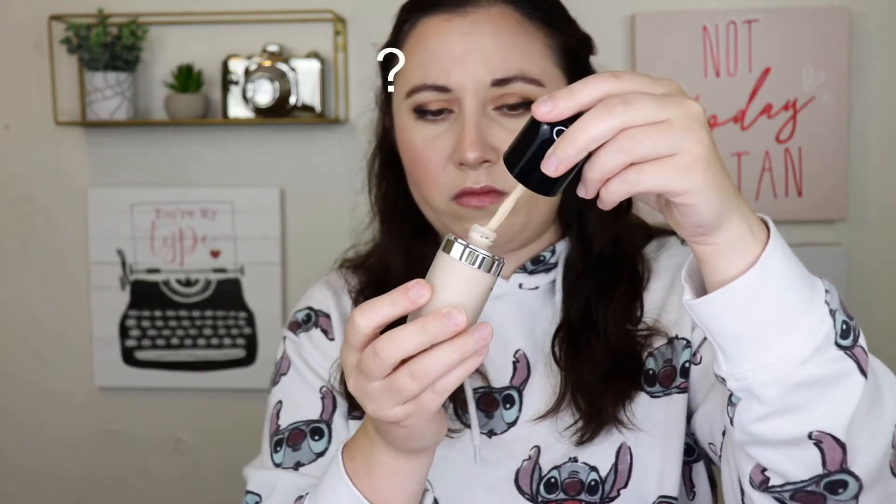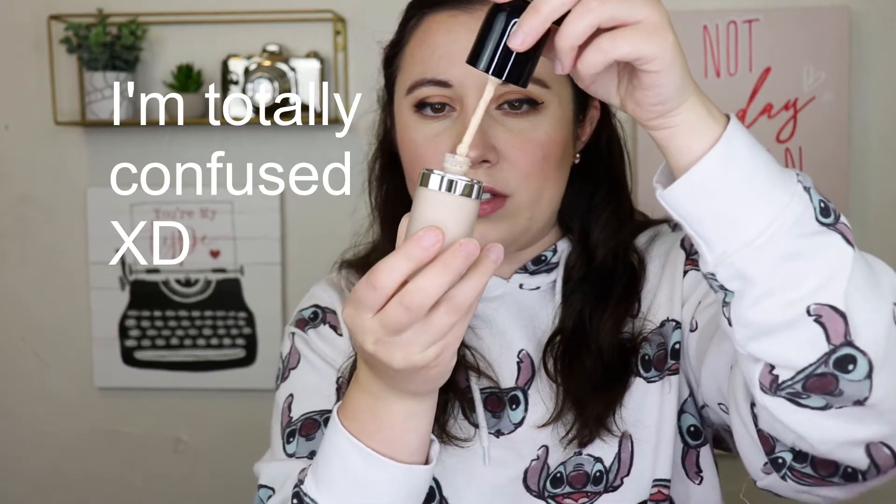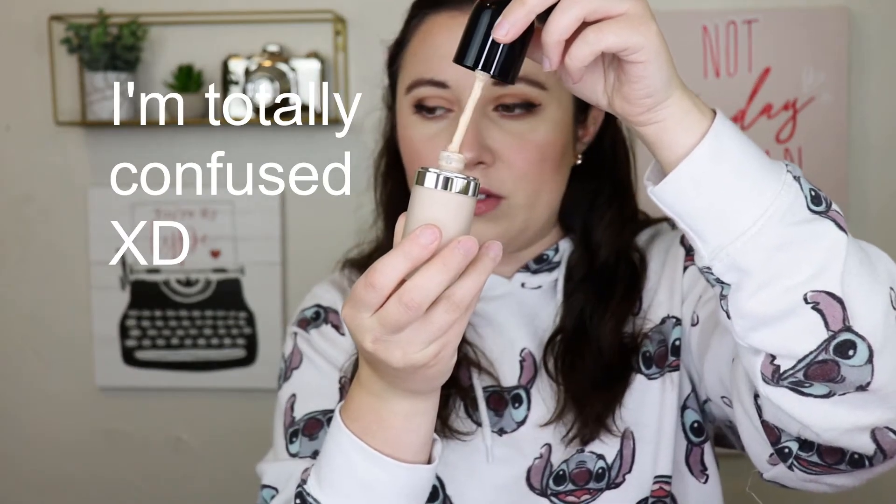I'm assuming... how does this work? I'll have to look up how to use this. I thought it was a pump and then I thought it was a doe foot, but that is not a doe foot in there. So I will have to see how I'm supposed to use this, because I thought it was a pump but then I pulled this off and that is not a pump. So there's the first foundation I picked up.